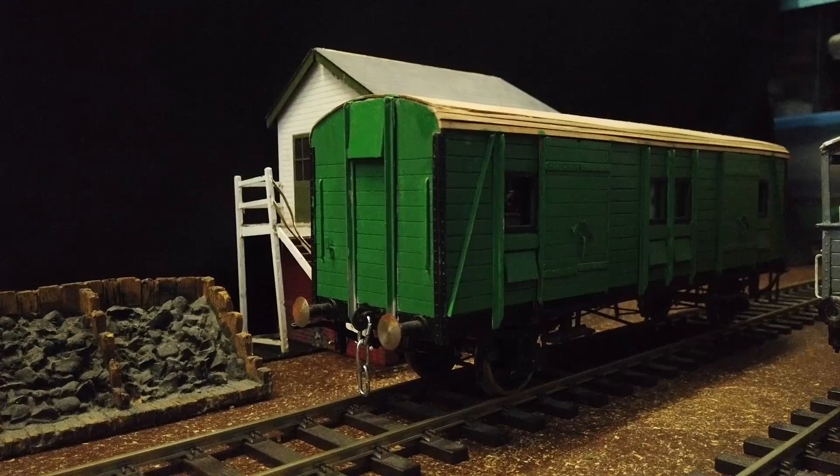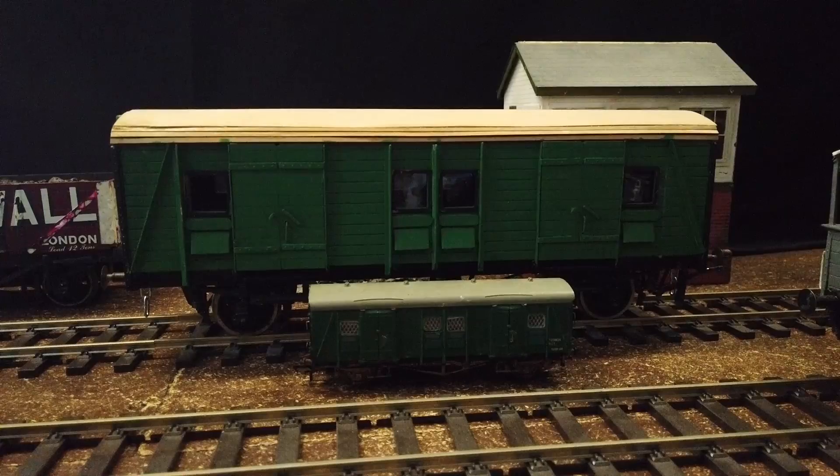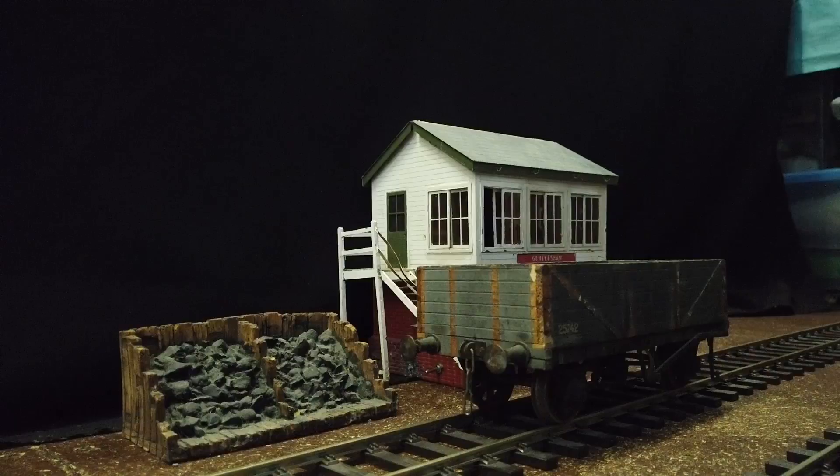Then we have the CT van — and wow, this is one of my favourites. This was an item that made me realise how massive the sets on Thomas must have been, because this thing is huge. Just look at it next to its OO scale counterpart.